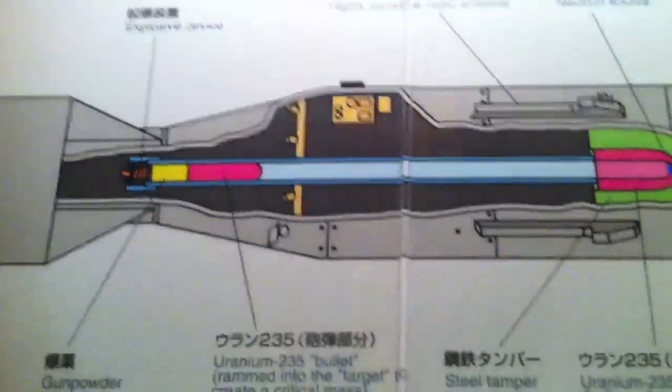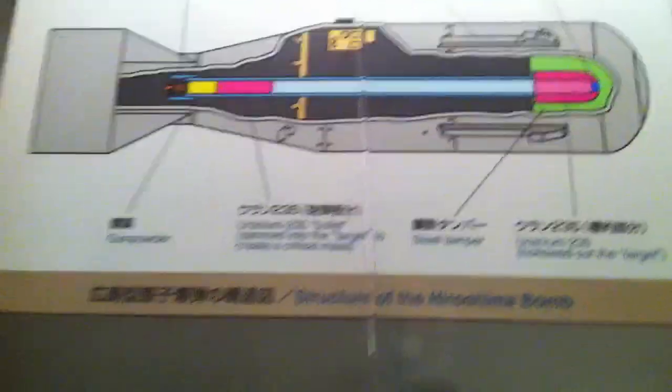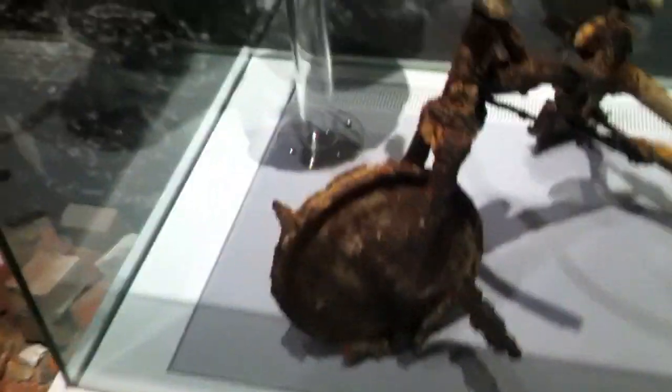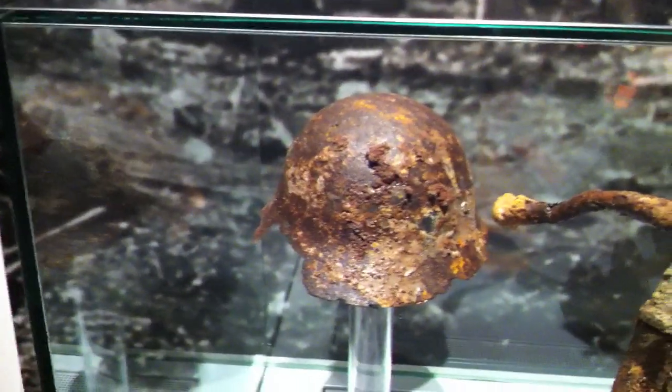Here's a little explanation of how the nuclear bomb worked. Pretty interesting. And that's a tricycle that was found after the bomb — it's rusted. That's a helmet in the back. It's very interesting.